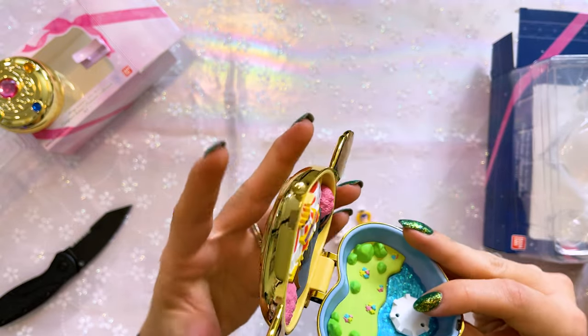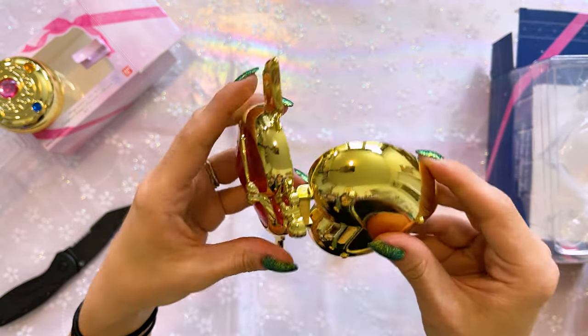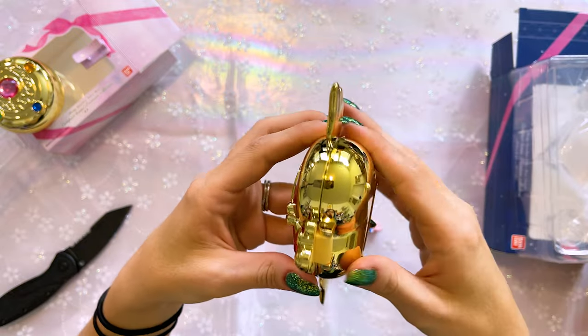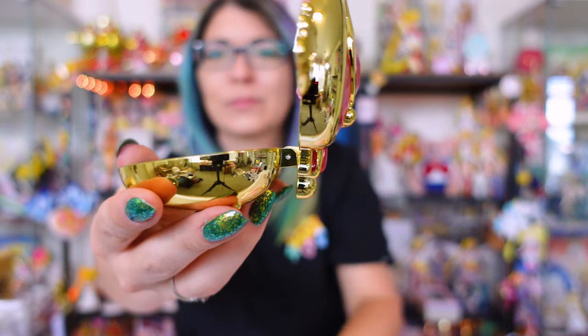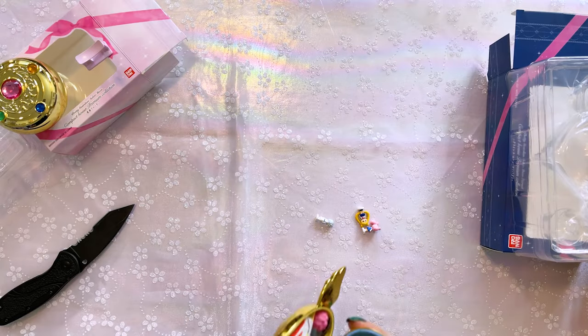This one did not come with a stand, and I think that's because when you open it, the top piece acts as the stand, which is pretty cool. If I sit this down — yeah, it stays steady, which is super nice.